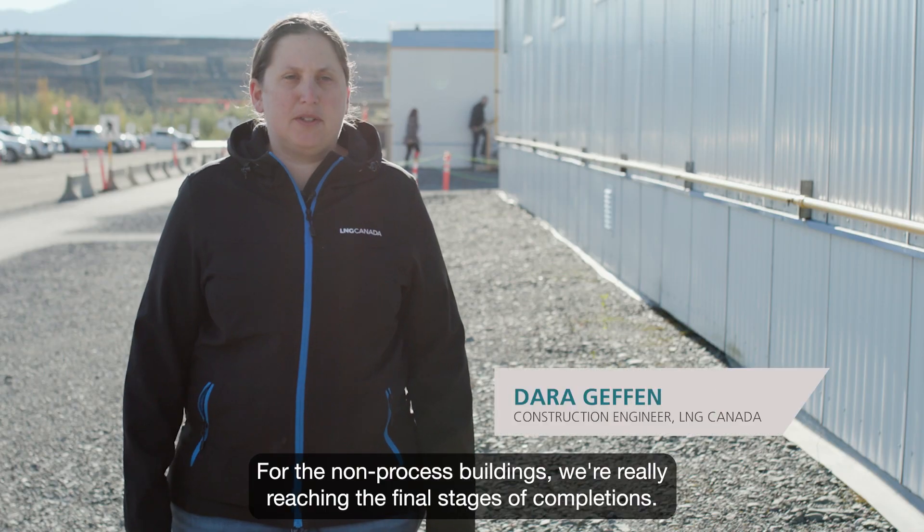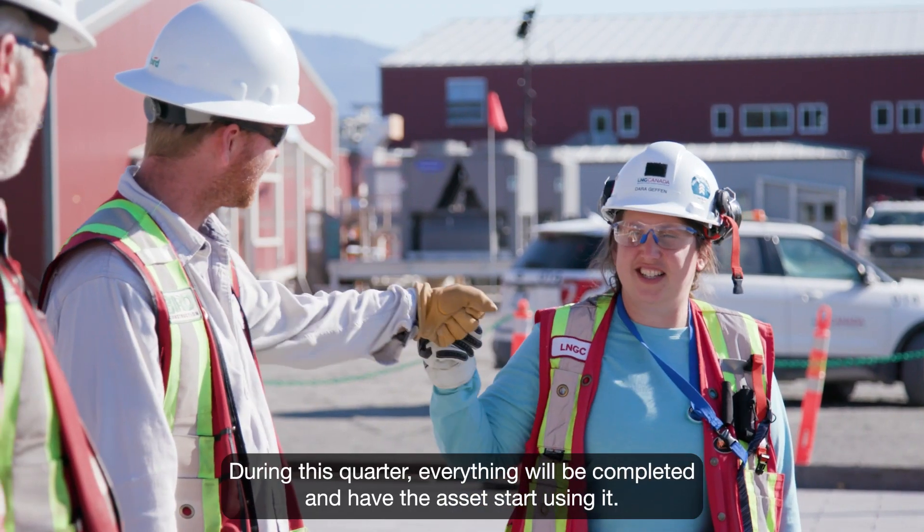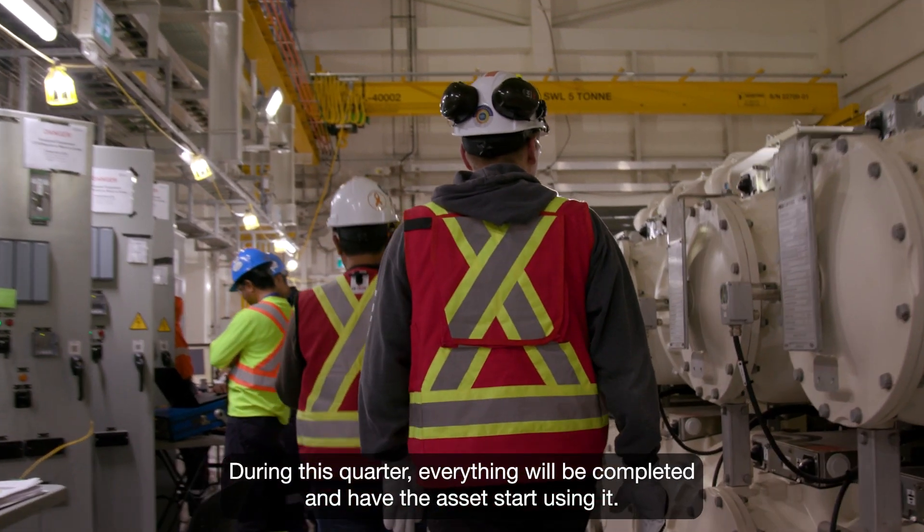For the non-processed buildings, we're really reaching the final stages of completions. During this quarter, everything will be completed and we'll have the assets start using it.